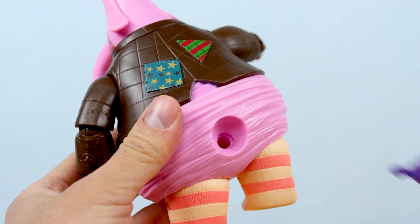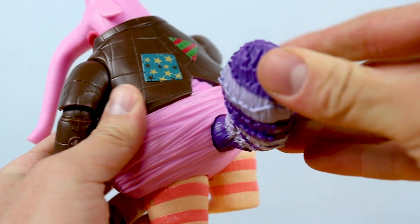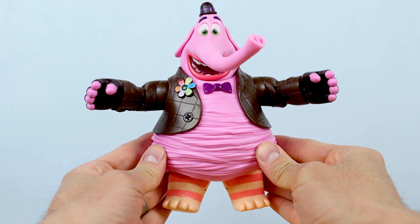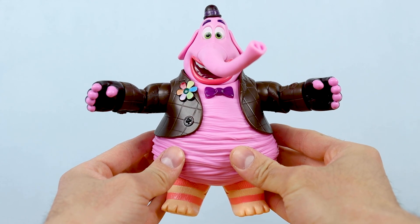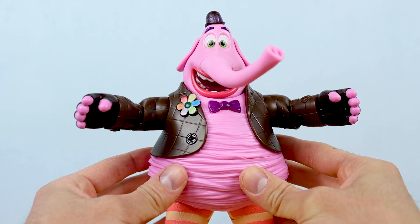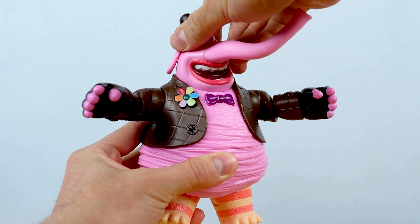Let's go ahead and get that tail assembled — just snaps in like so. Simple and done. Bing Bong is good to go. How awesome does this figure look? Though he is similar in size and look to the Tomy musical Bing Bong figure from 2015, which I'll show soon to compare, this Mattel version improves on that figure in almost every way. As far as articulation, we've got some nice movement in the head — I was not expecting it to be on a ball joint, so that's awesome.